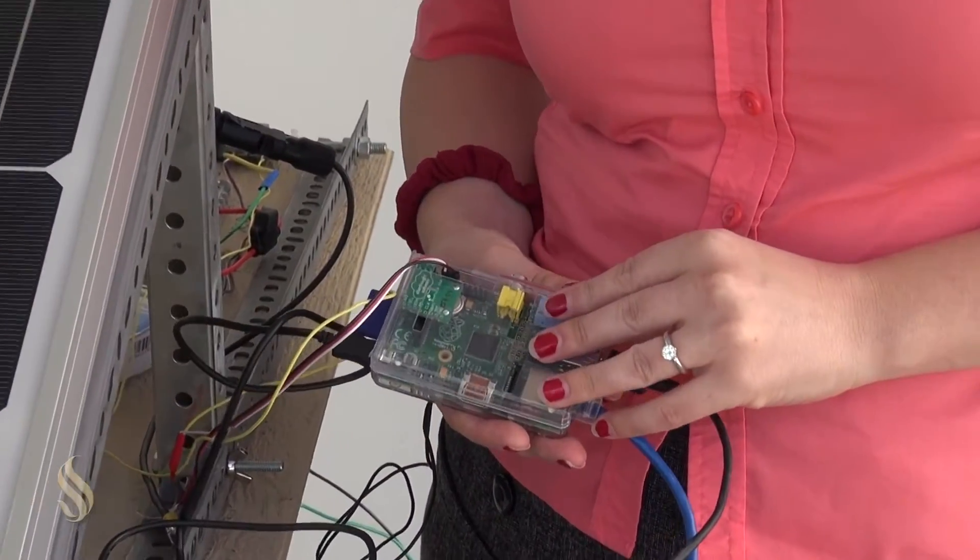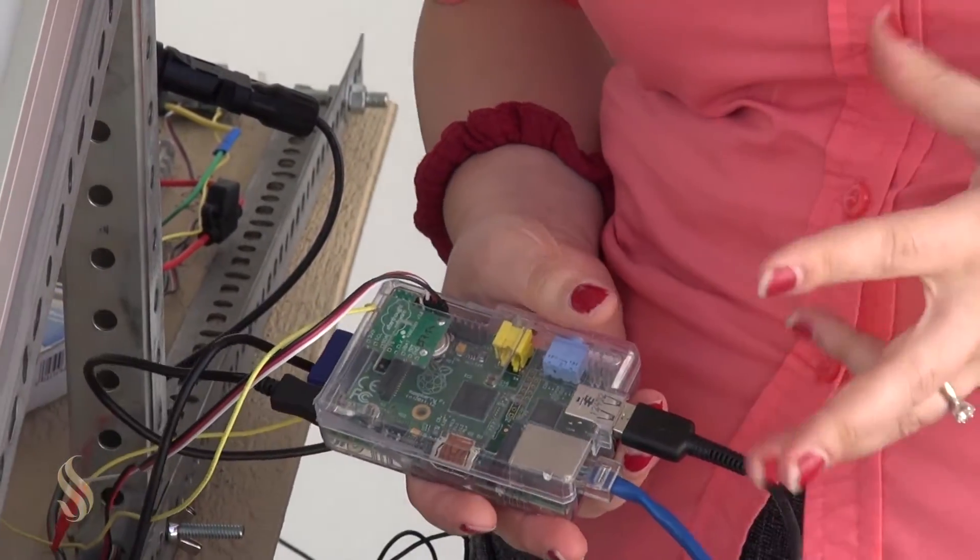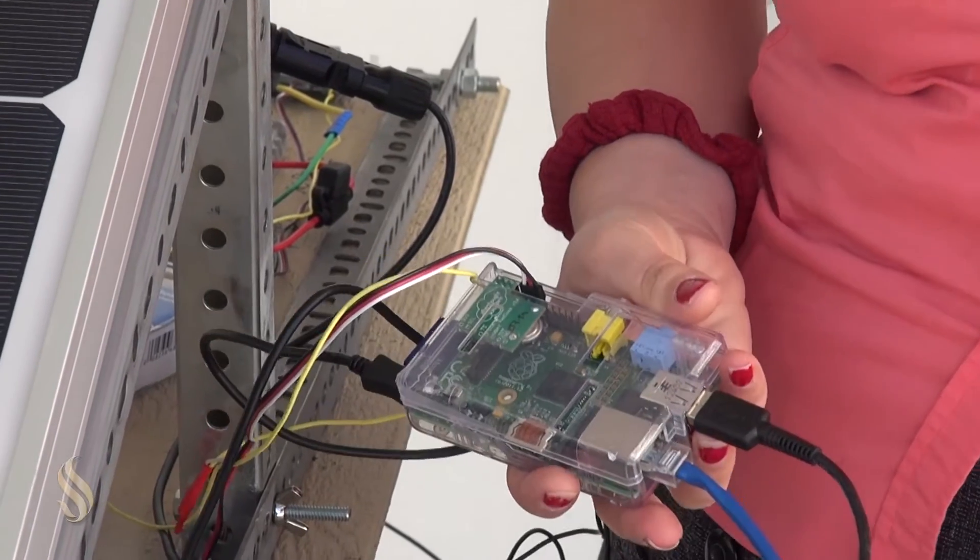This is a Raspberry Pi, which is basically just a mini computer. It costs about $35.